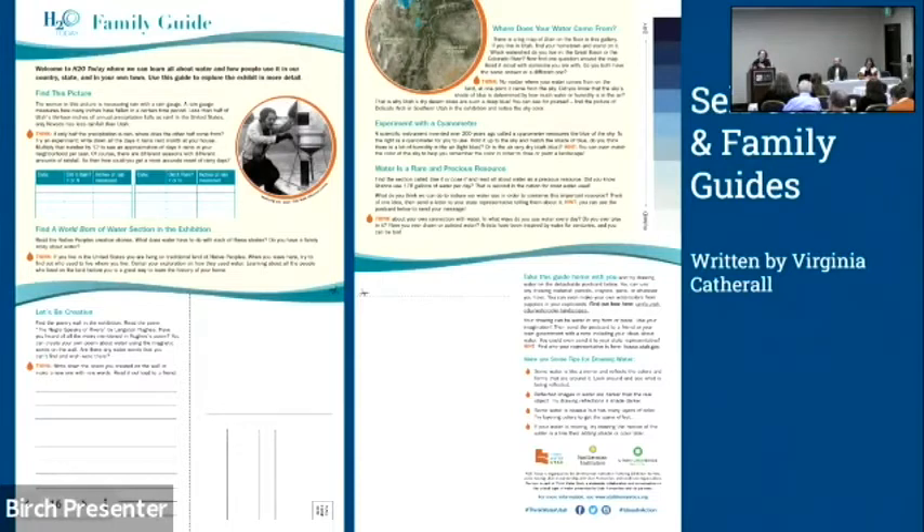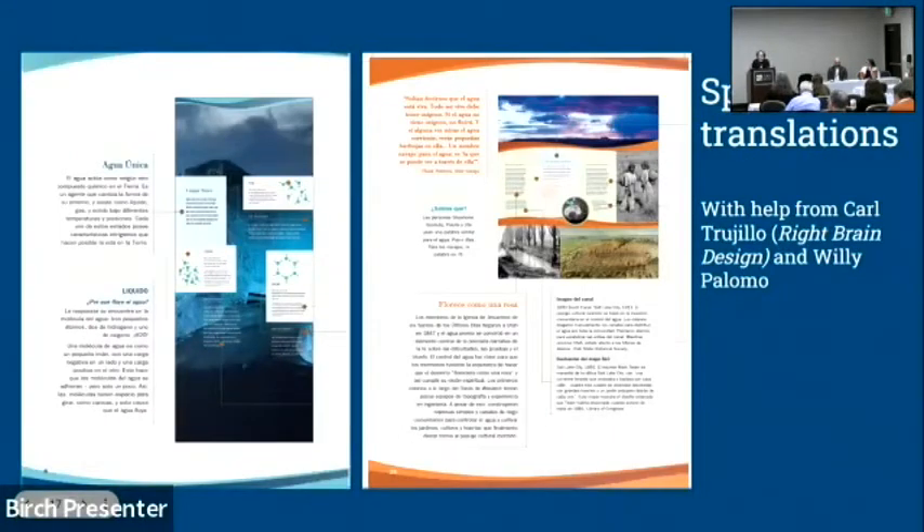The family guide and self-guide were written with help from Virginia. The family guide includes a cyanometer on the side — you can hold it up to the sky and depending on the shade of blue it tells you how humid the air is. We also provided Spanish translations of everything, available in galleries at all host sites for most of the tour, including Spanish translations of the family guides and self-guides. That covers the Utah Humanities angle; now we'll hear from Chris and Courtney.